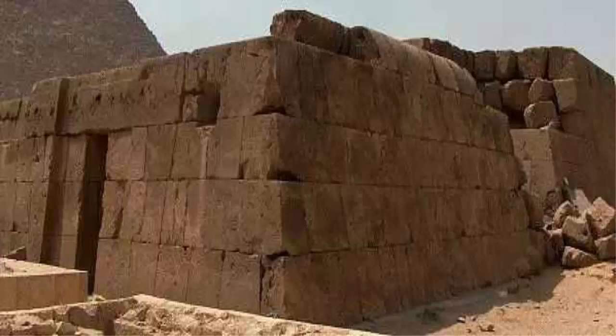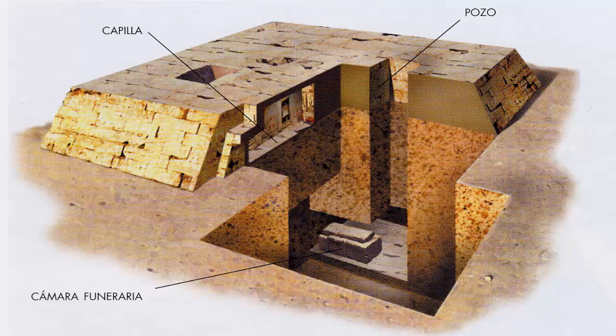Inside the mastaba, the burial chambers were cut deep into the bedrock and were lined with wood.